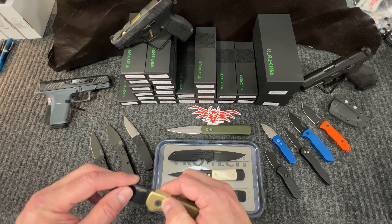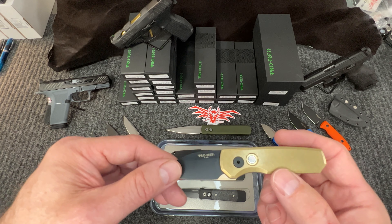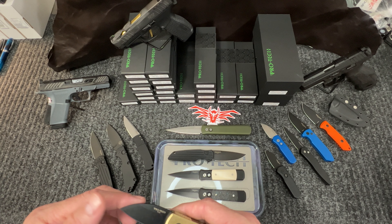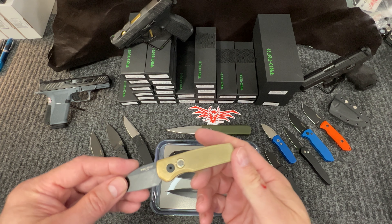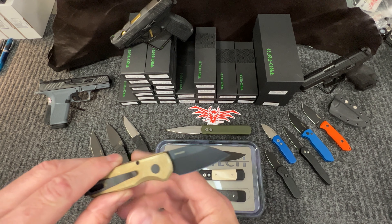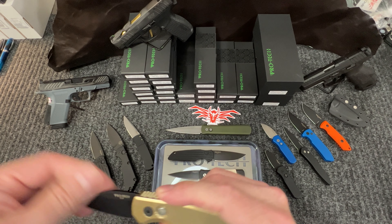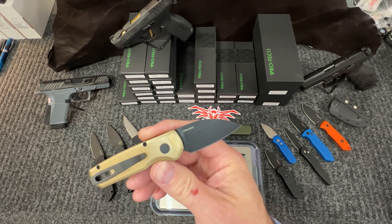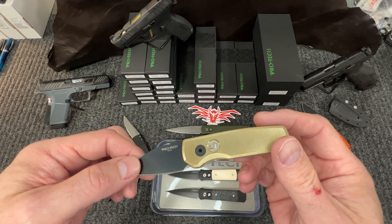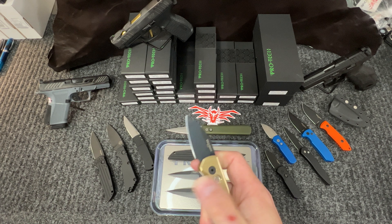Then we get into the Runt 6 Limited — mother of pearl on the button, DLC coated Wharncliffe, bronze aluminum handle. Very cool knife. This is CPM 20V — one of the more sought-after super steels. It's especially useful if you're in California or New York where they don't like knives or guns, because you are allowed to carry this due to its small stature. Deep carry clip, a stout little knife — my wife loves these.